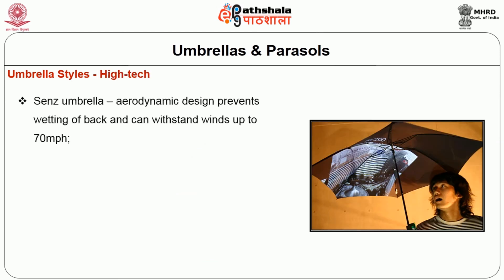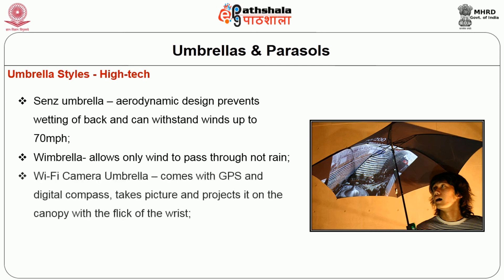High-tech umbrellas are in vogue today. The Senz umbrella has an aerodynamic design which prevents wetting of the back and can withstand winds up to 70 miles per hour. The Wimbrella allows not only wind to pass through but also not rain. The Wi-Fi camera umbrella comes with GPS and digital compass, takes pictures and projects them on the canopy with the flick of the wrist. Special umbrellas include inbuilt pencils, flask or sword.